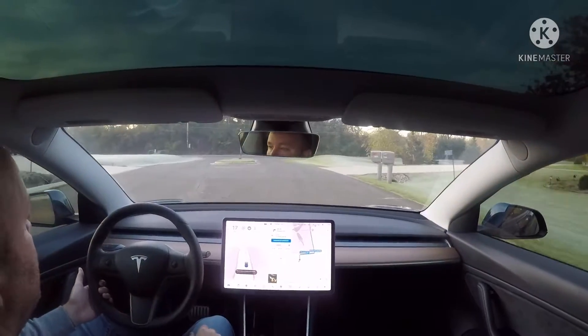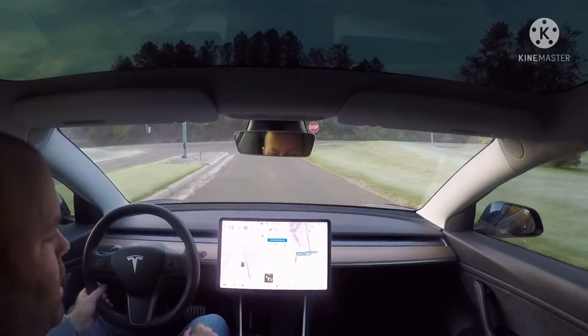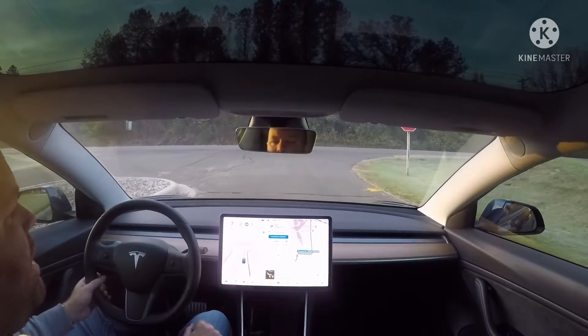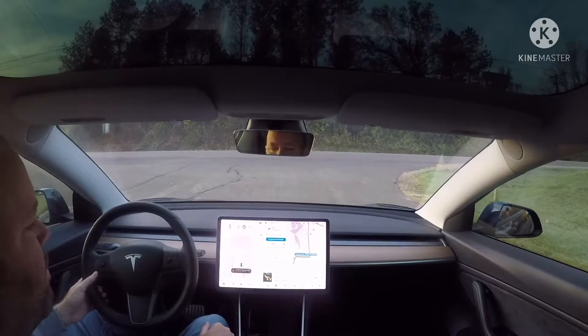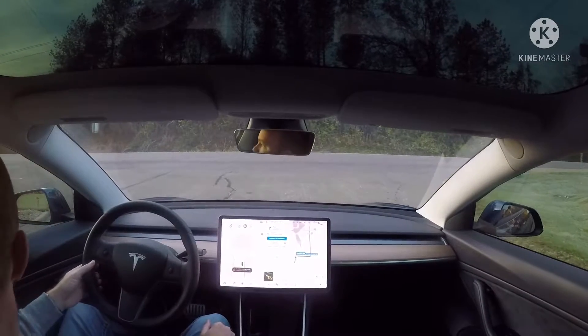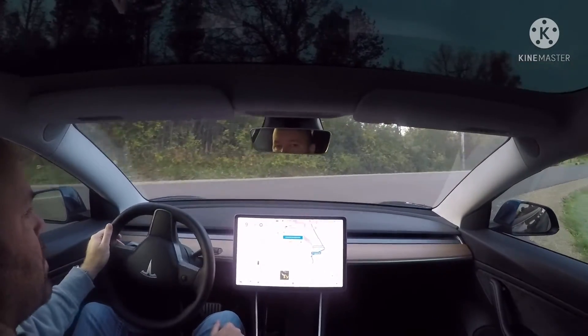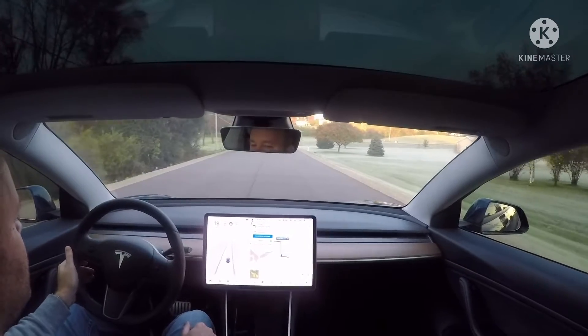Good morning YouTube, here we are at it again throwing autopilot — full self-drive version 10.3 beta test. As you can see it's creeping forward a little bit, odd, a little bit too far from the stop sign but that's okay. I'm going to try to do no intervention today and see how it goes.